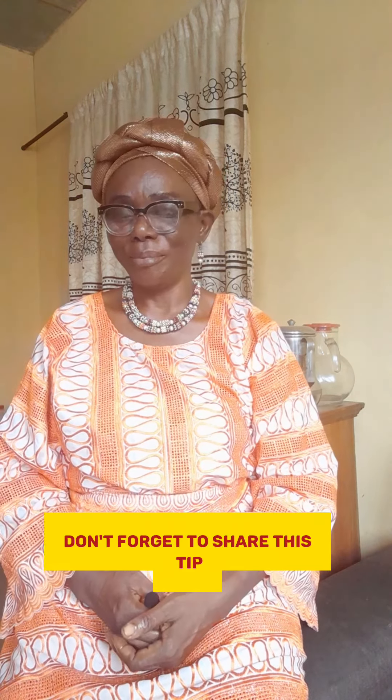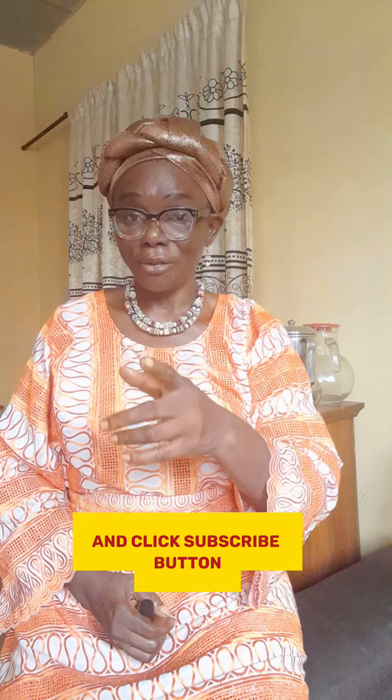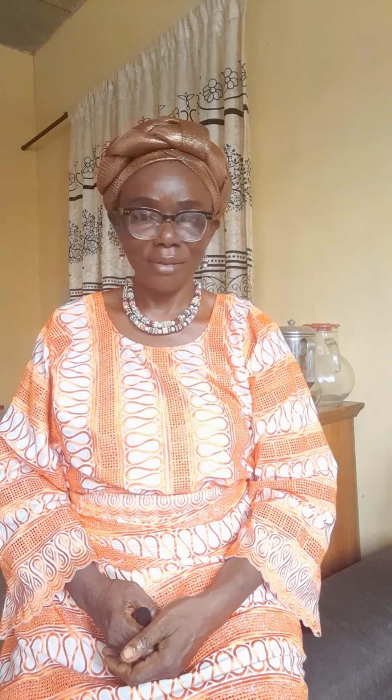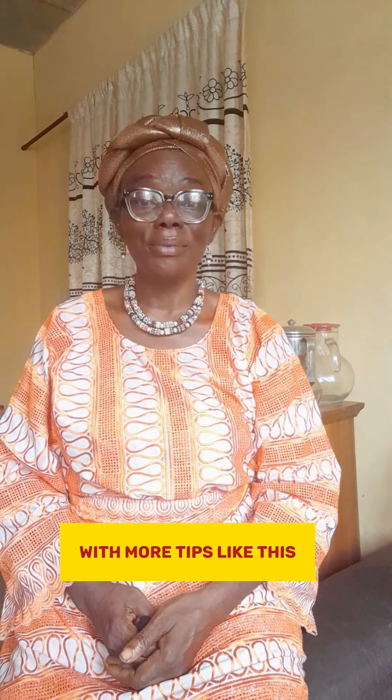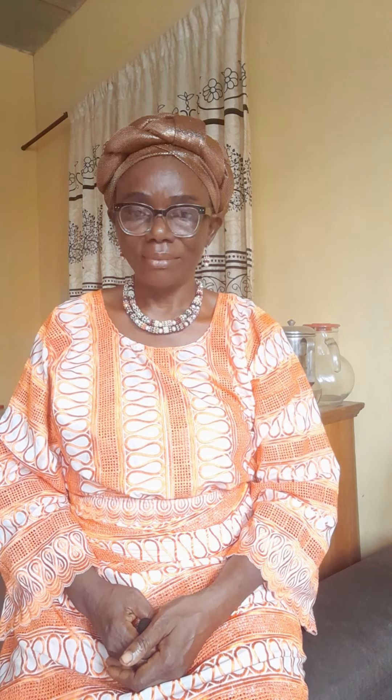Don't forget to share these tips and click the subscribe button, because I shall be coming your way with more tips like this. Thanks for watching.